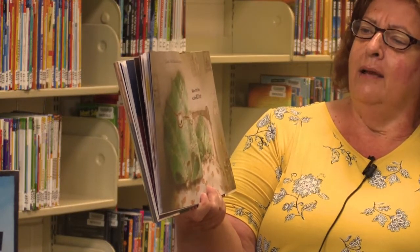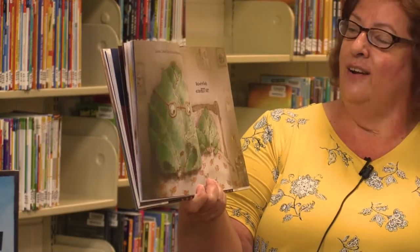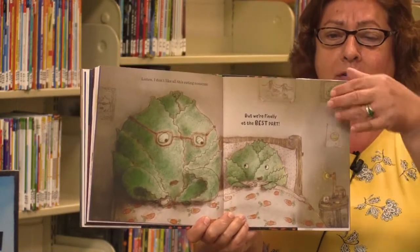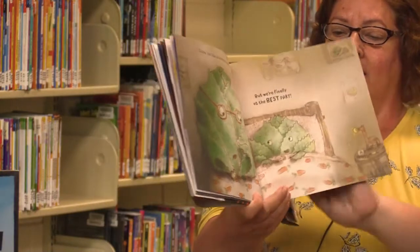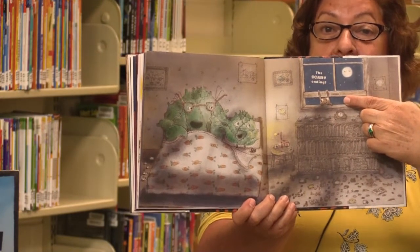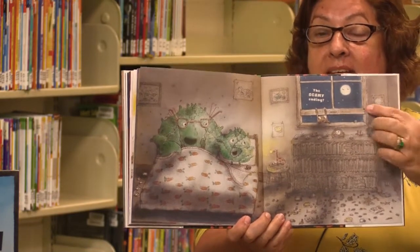Listen, I don't like all this eating nonsense. Sorry. But we're finally at the very best part — the scary ending. And look who's peeking in. What do bunnies like to eat? They like to eat lettuce. That would be a very scary ending if you were lettuce, wouldn't it?